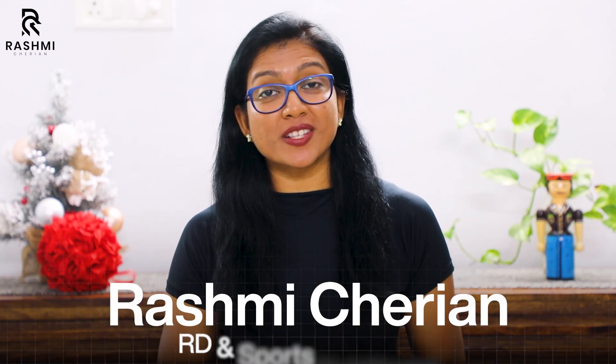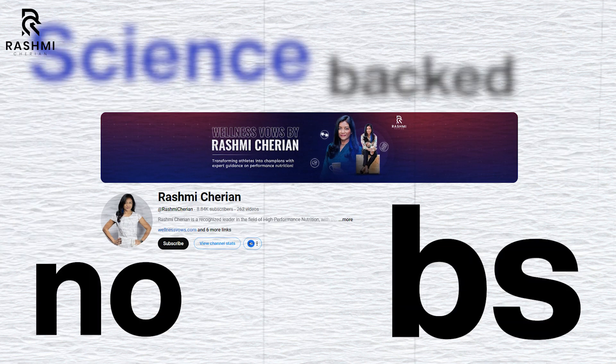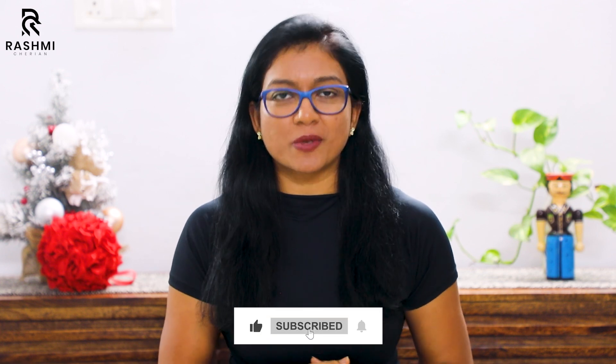Hi guys, welcome back to my channel. If you're new here, I am Rashmi Charan, sports dietitian, and my channel is all about science-backed, no BS sports nutrition advice for athletes. So if you like my content, make sure to subscribe.